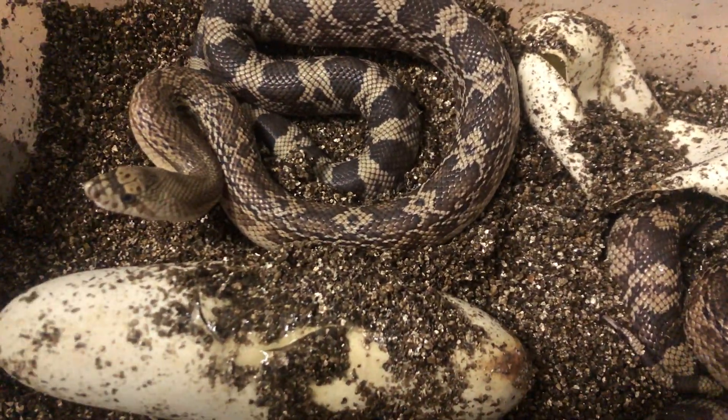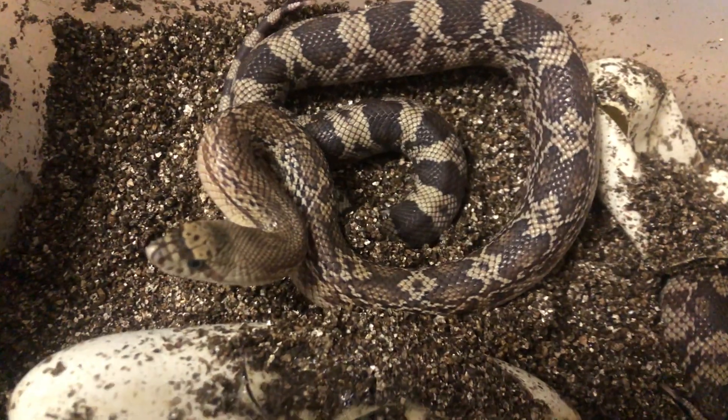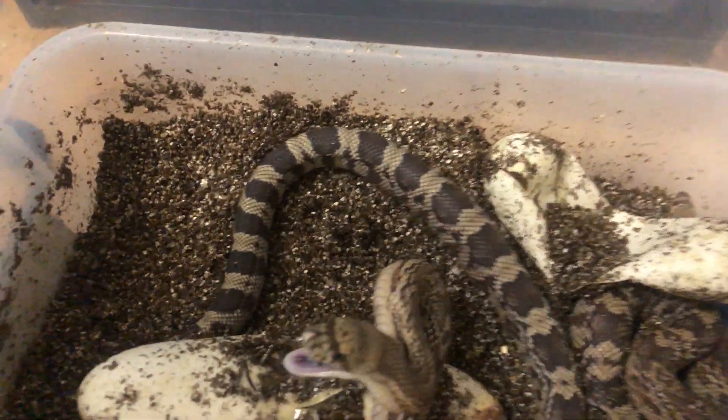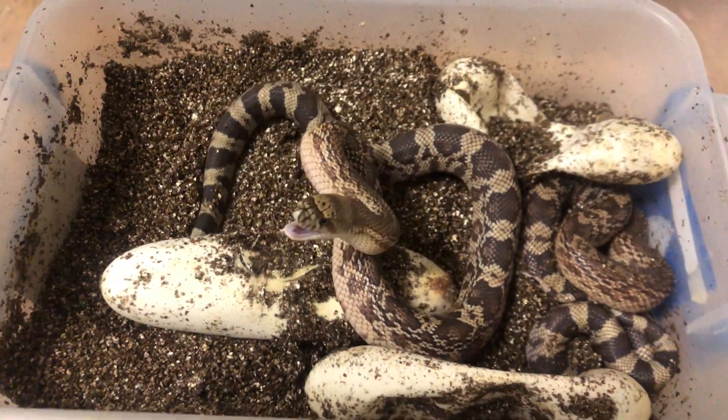But you can see they're really snappy. I've got my hand kind of waving back and forth. And you can't blame them. Almost got me. They're really cute.